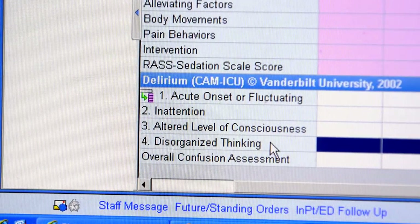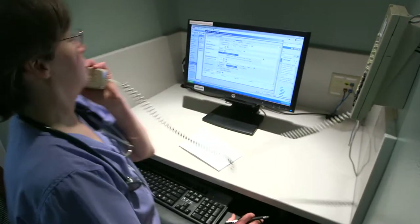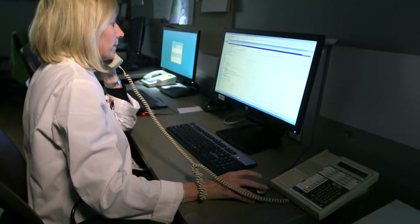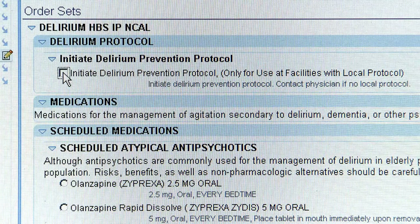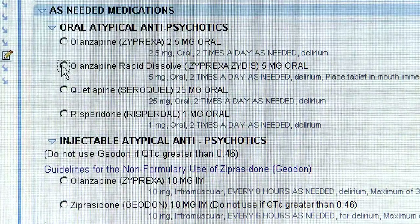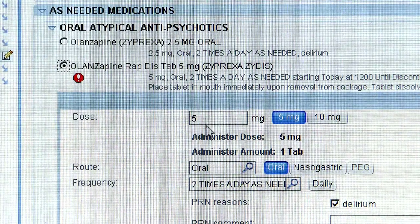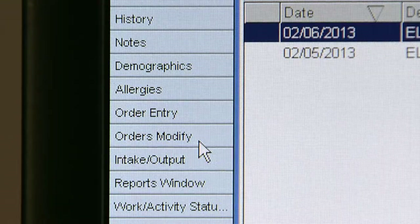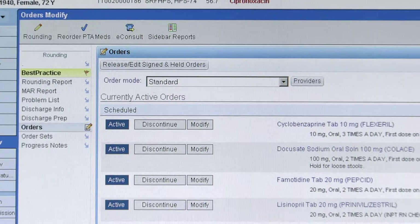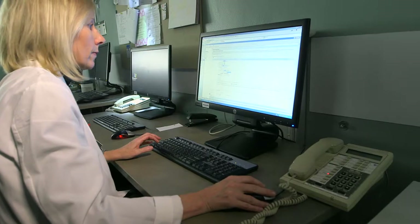Once the nurse has identified the patient as being acutely confused, the nurse calls the HBS doc. At that point the HBS doctor will order the delirium management protocol and, if necessary, order some medications to manage the delirium. In addition, the HBS doc will review the list of meds the patient is on to see if there are any deliriogenic medications.